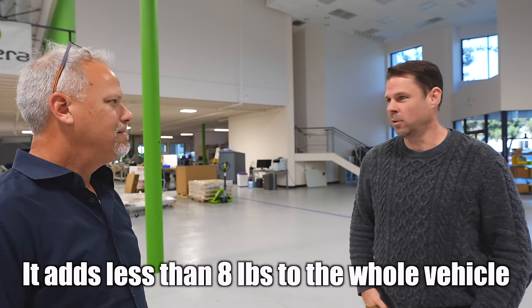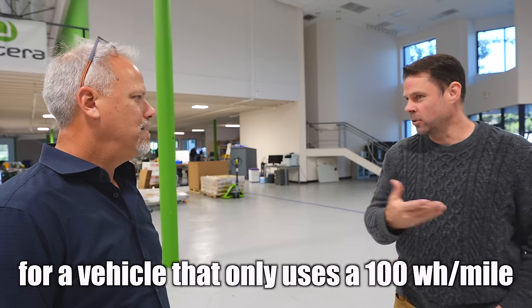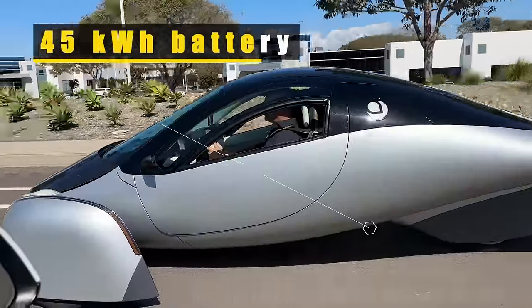These guys know I bugged the crap out of them about solar — come on, Elon, I know it doesn't contribute a lot, but just do something, like vampire drain. The way everybody else does it also adds a lot of weight. They came up with really lightweight solar that adds less than 8 pounds to the whole vehicle, yet you can get 700 watts of power. A vehicle that only uses 100 watt-hours per mile — pretty significant.